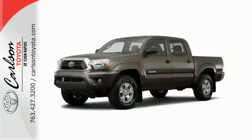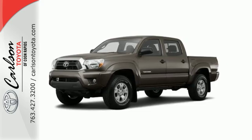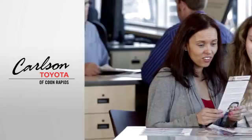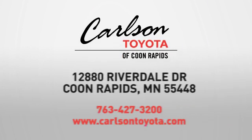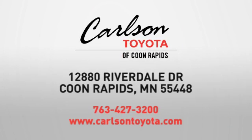This Tacoma is ready for action. Come take it for a spin today. Expect more from a car dealer — expect the unexpected at Carlson Toyota, Highway 10 and Round Lake Boulevard in Coon Rapids.